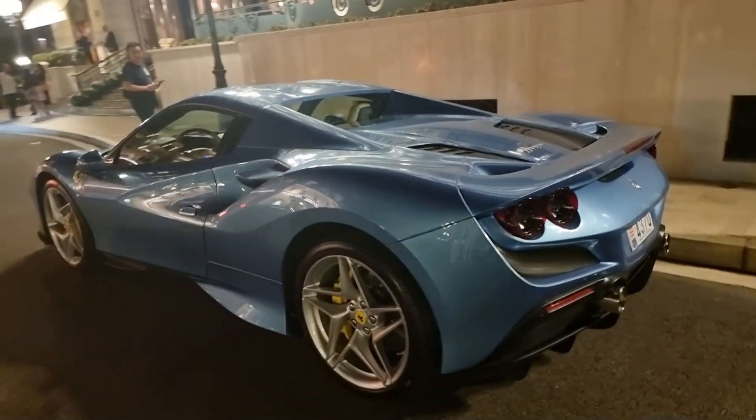You have the light yellow calipers — perfect. You have a light interior, and as a contrast you can have the black F8 Tributo.